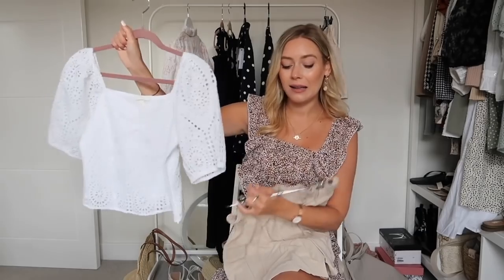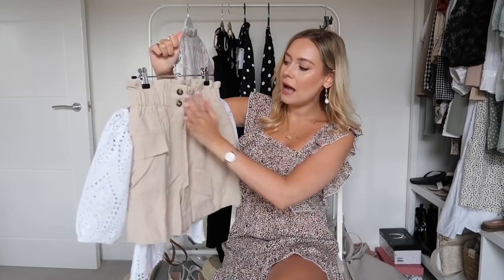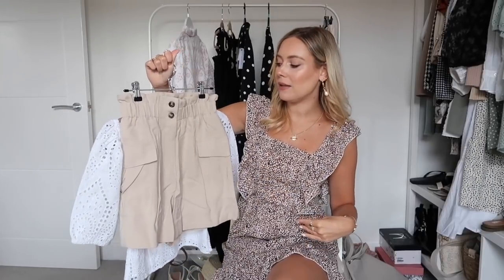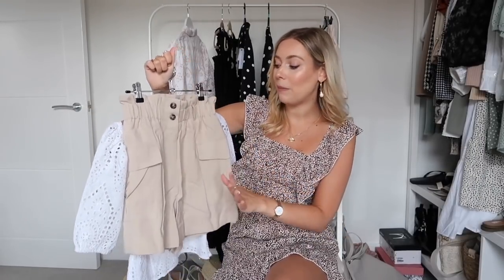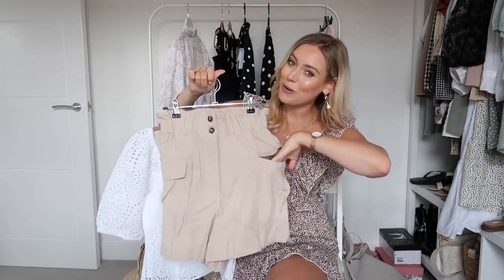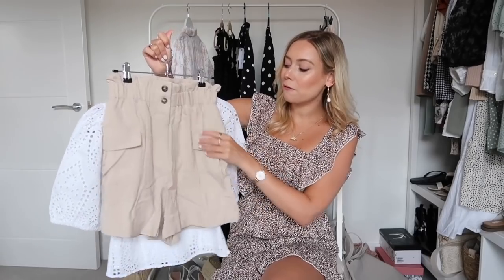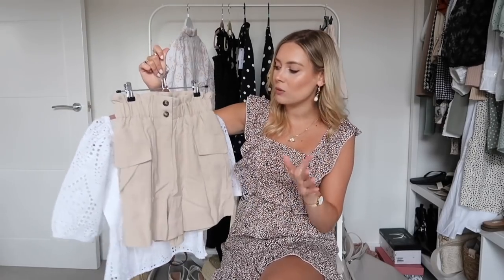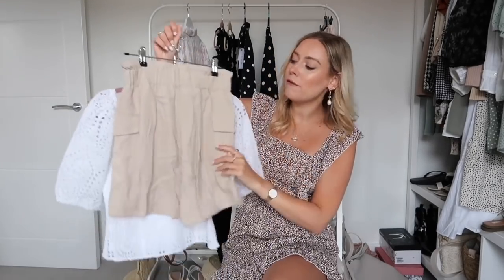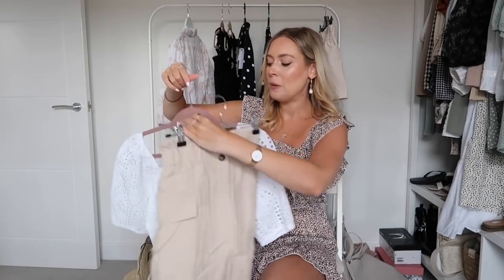The H&M shorts are a neutral beige colour. I love the paper bag detail at the waist so they sit slightly more high-waisted. They have belt loops, real pockets — which is a big tick from me — and a lovely tortoiseshell button detail. The back is fairly plain and they feel really nicely made.